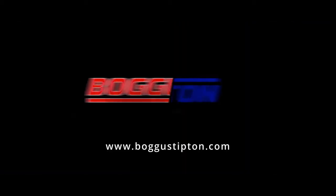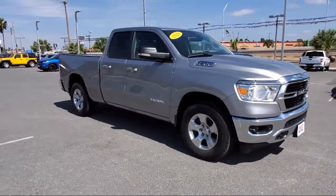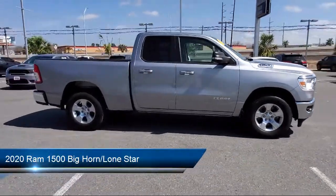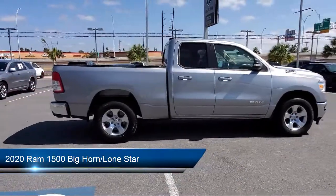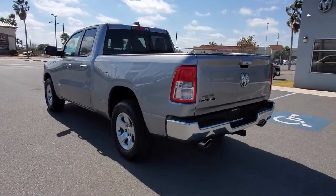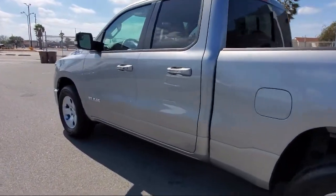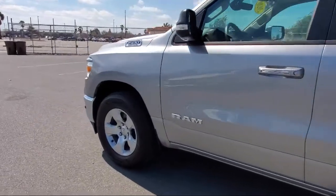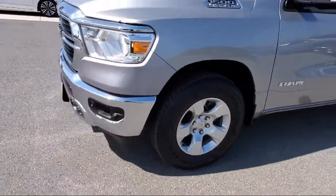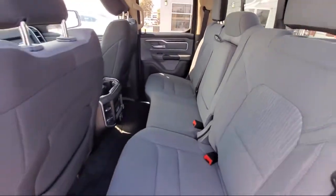Welcome to Bogus Tipton Chrysler Dodge Jeep Ram, and here's a look at another one of our great vehicles from our inventory. It comes equipped with proximity key with push-button start, Sirius XM satellite radio, park view rear backup camera, remote start system, steering wheel controls, alloy wheels, leather wrapped steering wheel, electronic stability control, keyless entry, heated front seats, and has less than 20,000 miles on the odometer.